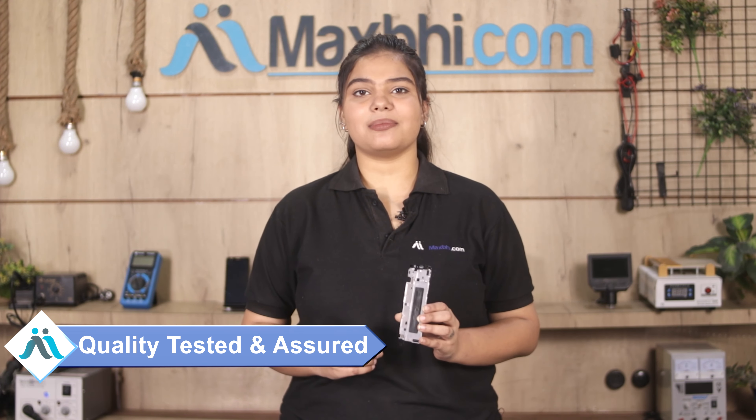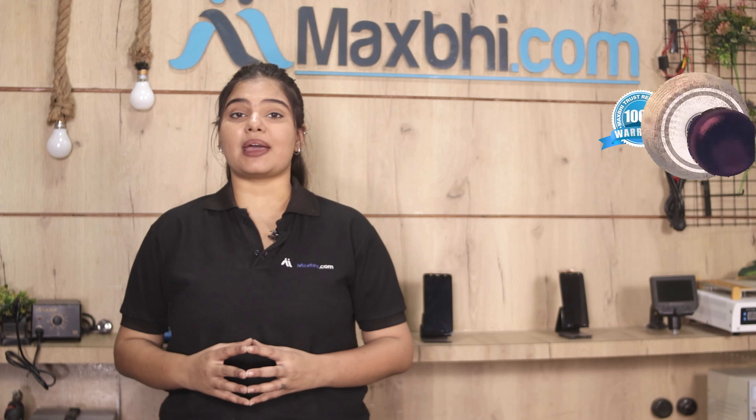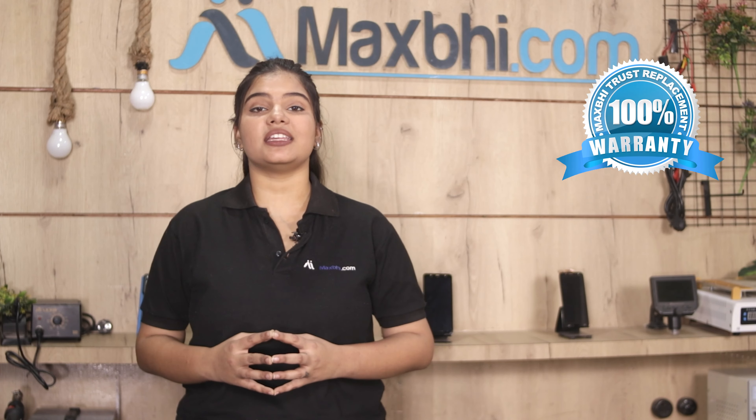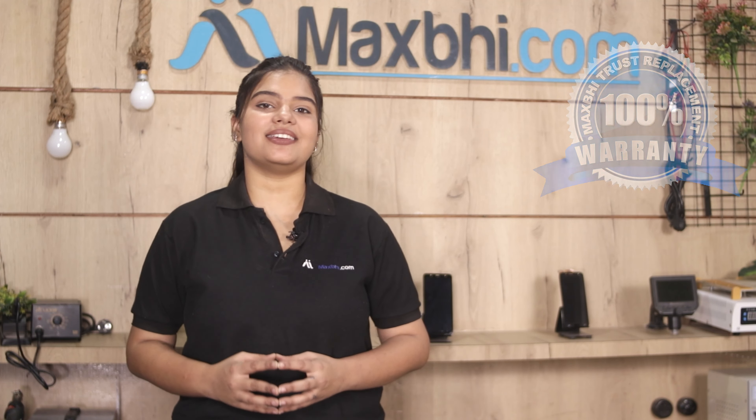Our quality team inspects this display middle frame after quality assurance. Also, the Moto G5S display middle frame comes with Maxp's trusted replacement warranty, so you can buy a new product with full confidence.